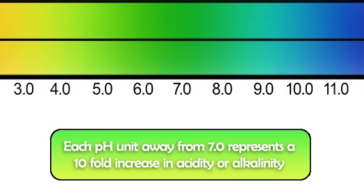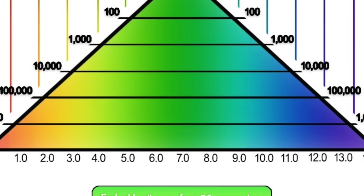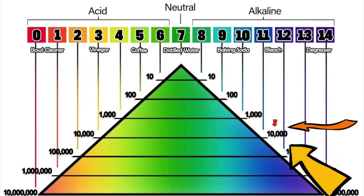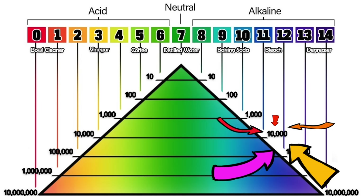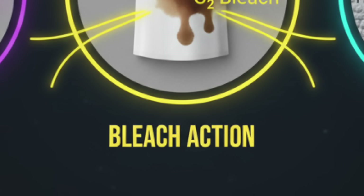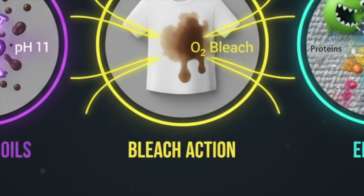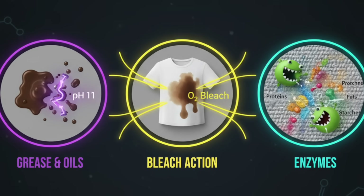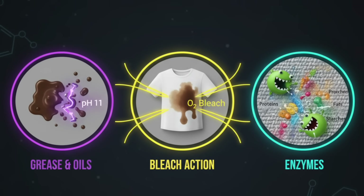The difference between pH 9, 10 and 11 isn't a factor of 1, 2, 3 — it's a factor of 10 for each step. So pH 11 is about 10,000 times stronger than pH 8. Alkalinity helps the whole system: it improves surfactant action — that's soap — and assists bleach activation, but it's a double-edged sword. High alkalinity and repeated bleaching slowly chew away at your fabrics.